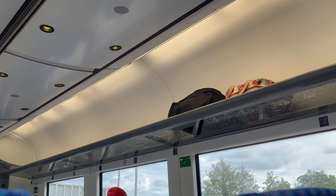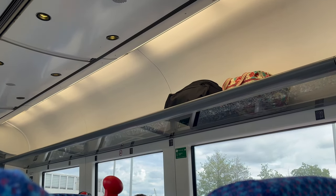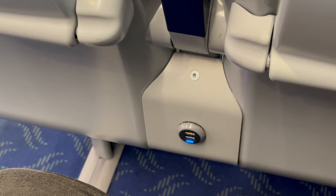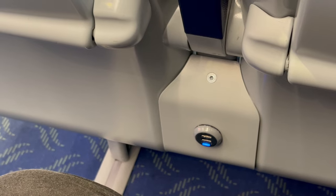The two-person seating position also has a fold-down tray. There is overhead luggage storage and a large luggage storage area inside the carriage. USB charging can be found at the back of the two-person seating and at the front of the four-person seats.